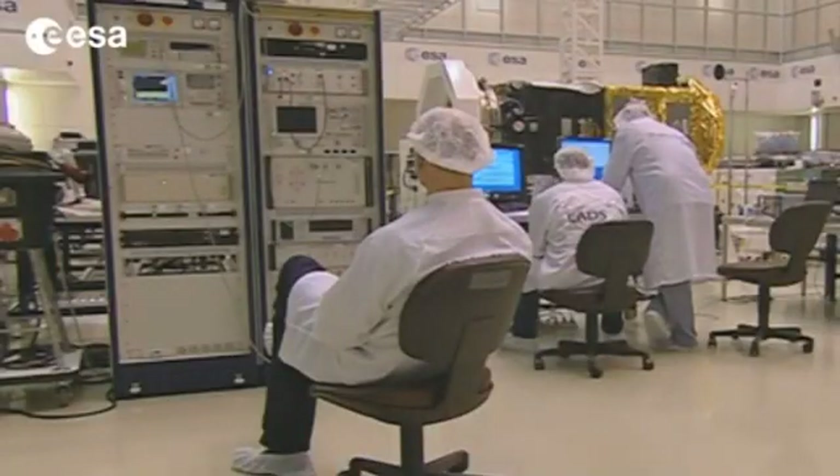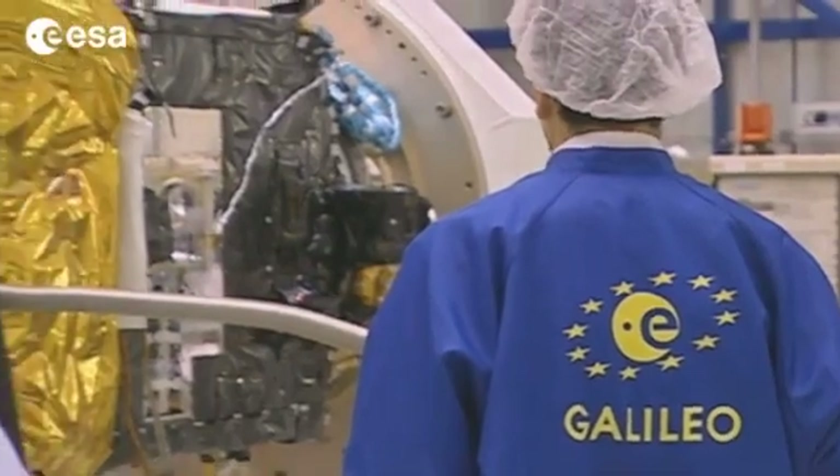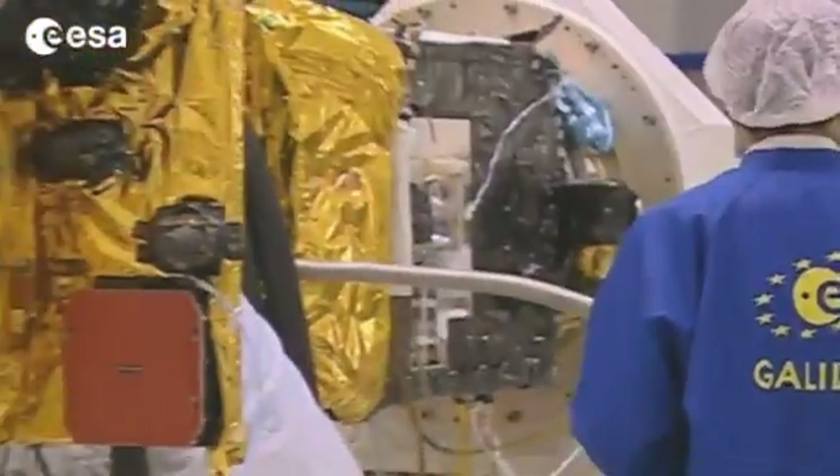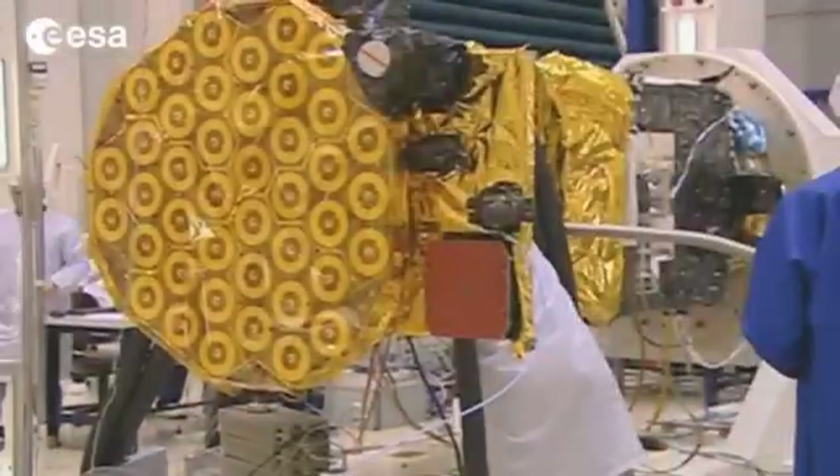The payloads of the IOV satellites have much the same design as those tested with the IOV satellites, with advanced technology systems such as the atomic clocks and the navigation antenna.